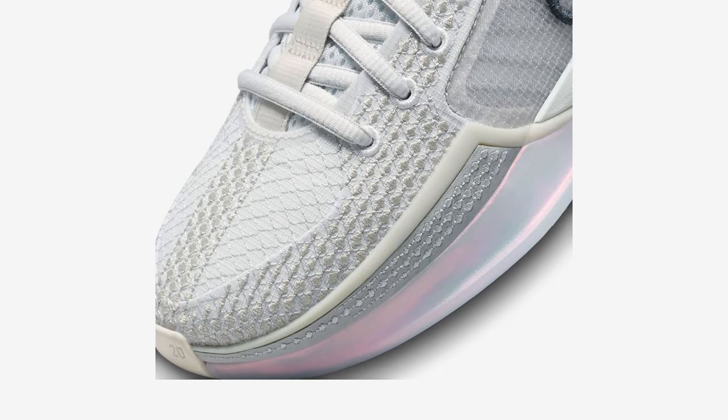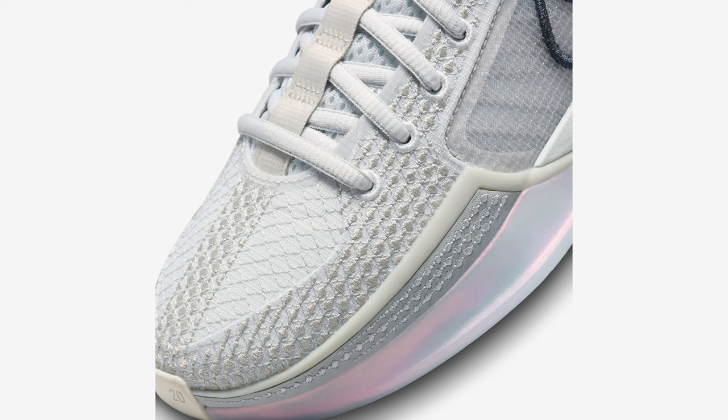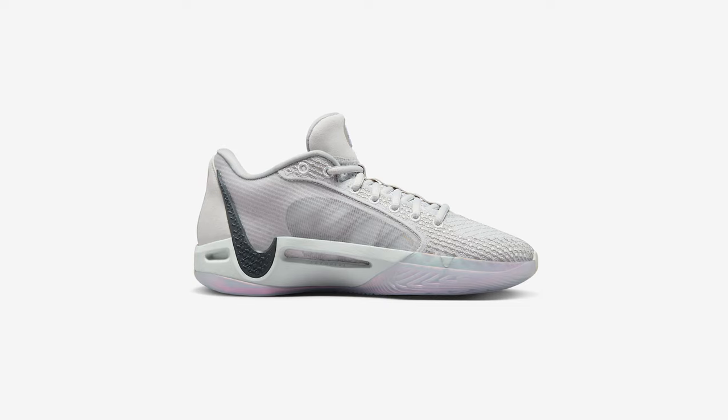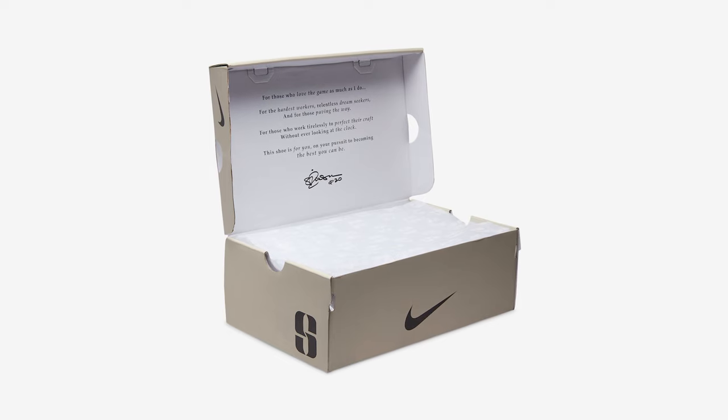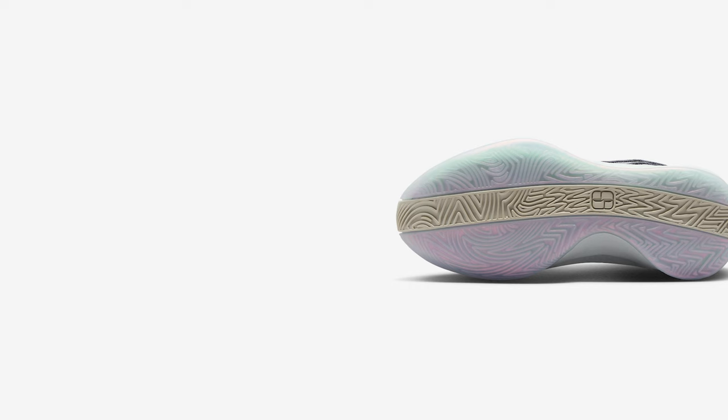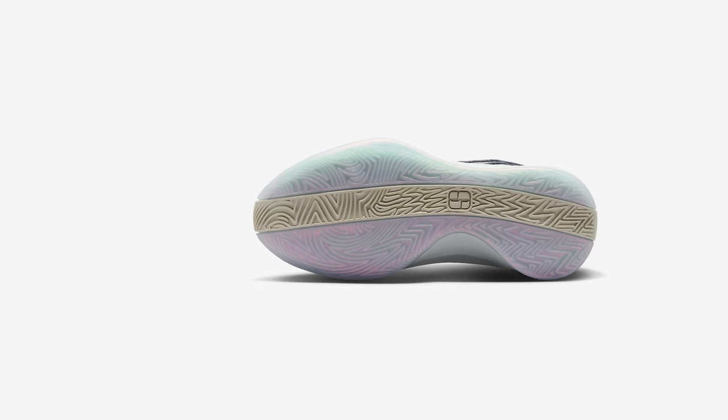Sabrina is one of the best players in the WNBA and comes from a Romanian-American background, so this shoe is inspired by her Romanian heritage. You see on the mudguard and forefoot as well as the eye stays a reference to her Romanian heritage. This shoe also comes with a Zoom Air unit in the forefoot and a full-length Nike React foam, which is supposed to be very lightweight, super durable, super responsive, and soft. The shoe also comes with a very cool box and the words 'anytime anywhere' printed very subtly on the midfoot — I love that it's hidden in there, not too loud but definitely there.